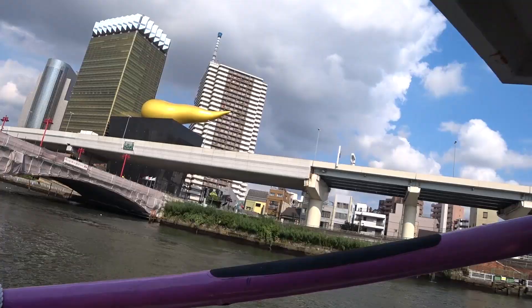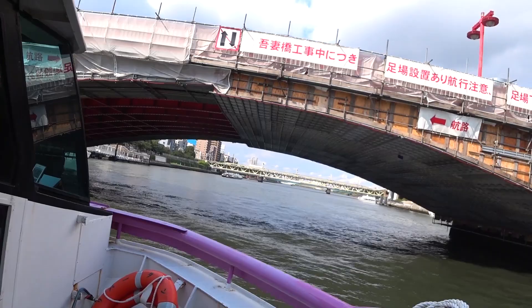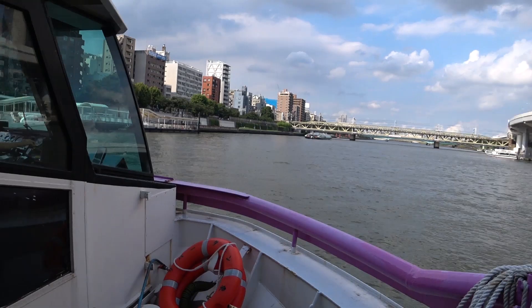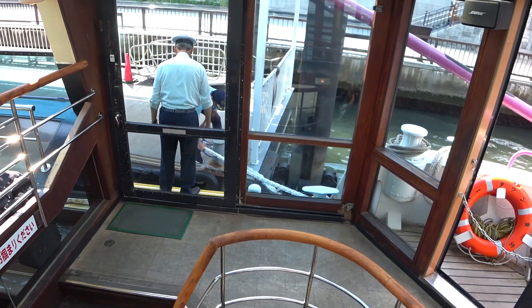This is the very last bridge, and we'll be docking and getting off the ship. Mission complete — there's the dock. And we are secure. That was a pleasant trip — I enjoyed that. I like getting on the water.